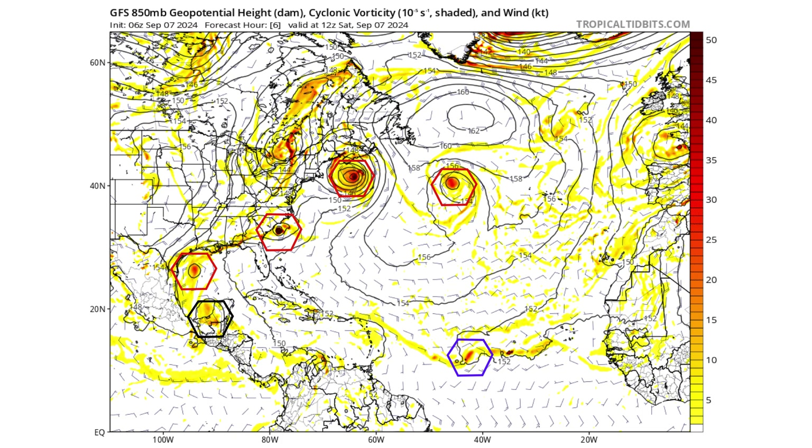Here's the GFS model looking at the 850mb cyclonic vorticity — the spin and energy in the atmosphere. The black hexagon is 91L, and the purple hexagon is Disturbance 2.